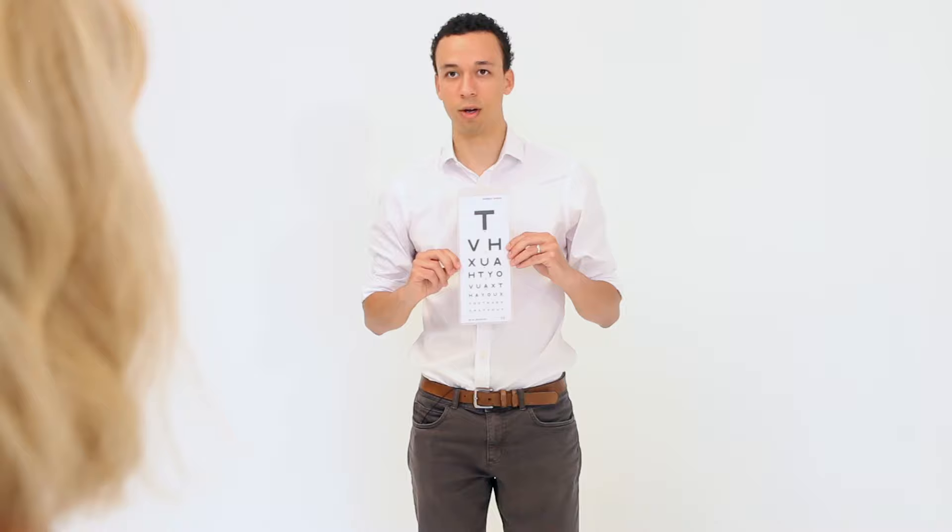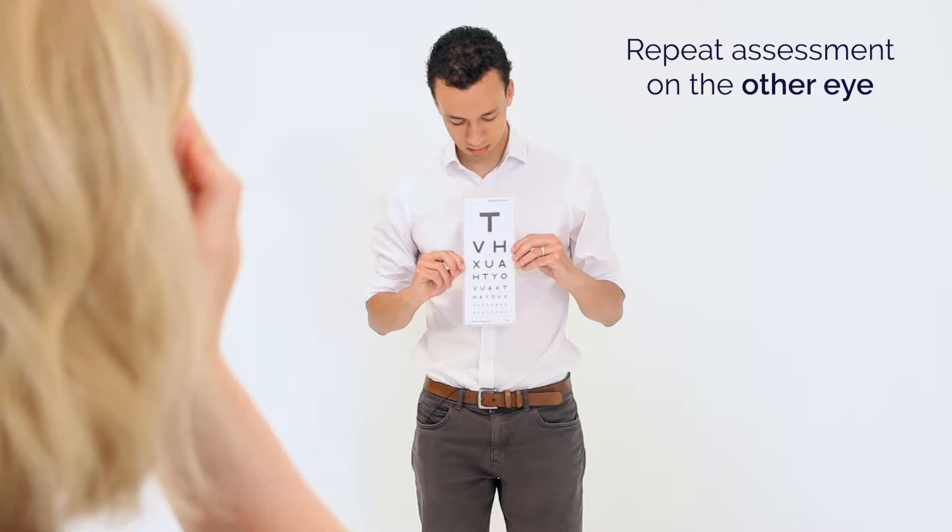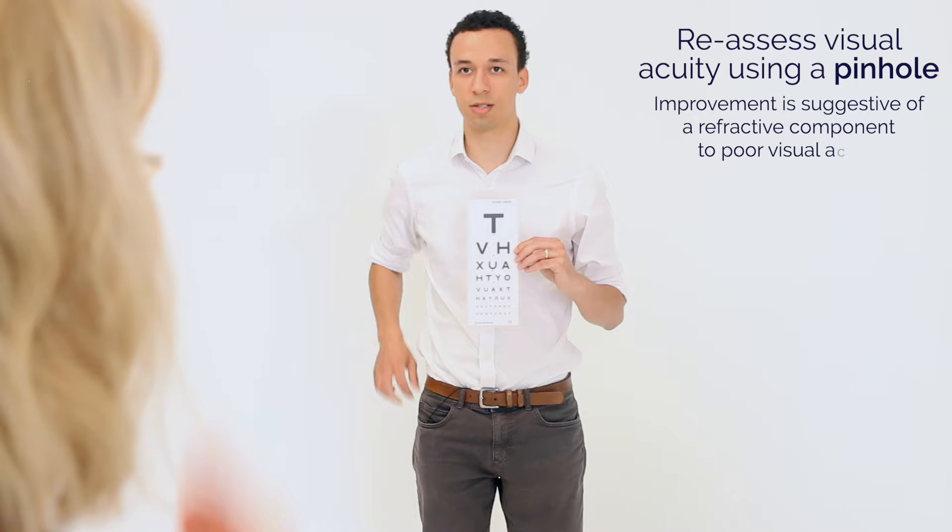Okay, and if you could cover up your other eye for me please. Okay, T, V, H, X, U, H, U, Y. That's great.